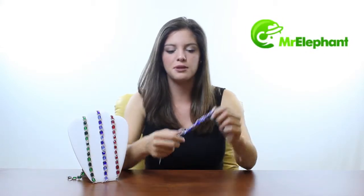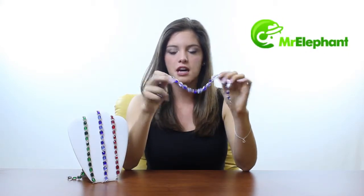Hi, I'm Bobbi from MrElephant.com and today I wanted to show you these beautiful Ocean Dream necklaces that come in red, blue, and green.